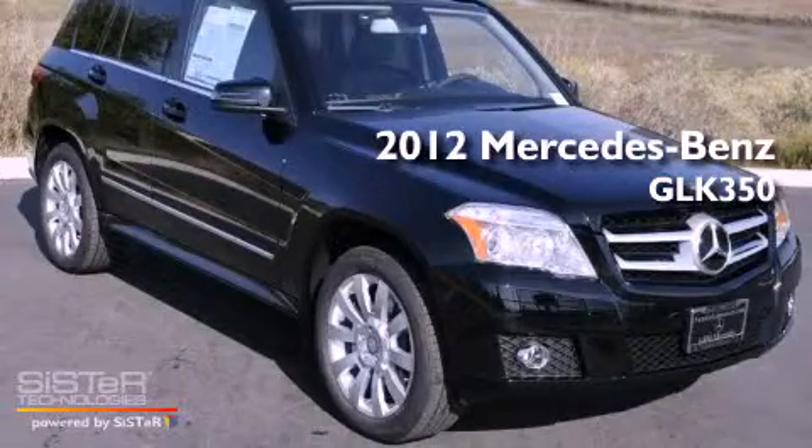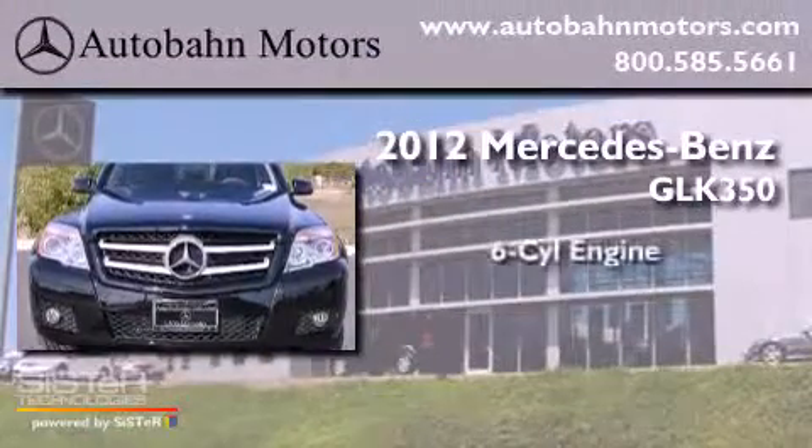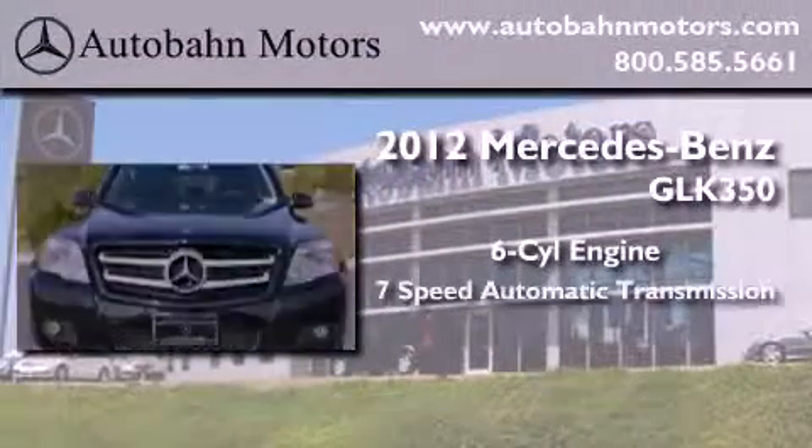This is a brand new 2012 Mercedes-Benz GLK 350. It has a 6-cylinder engine and a 7-speed automatic transmission.